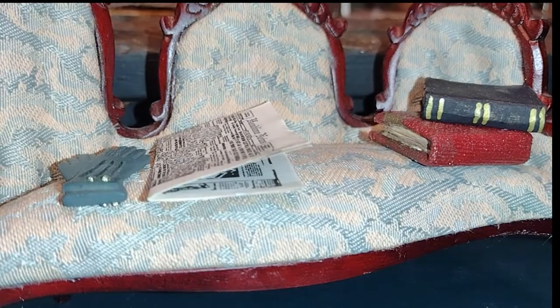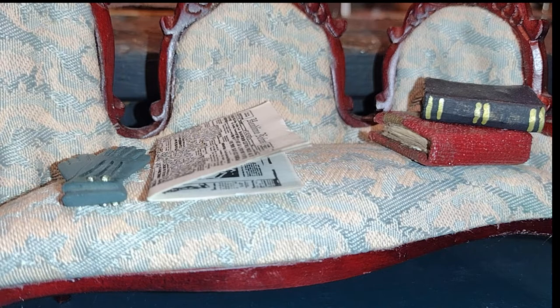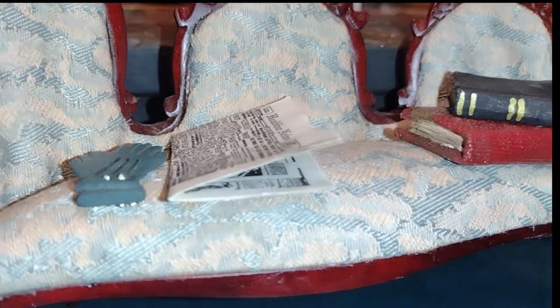Here are a couple of handmade books — I guess I can definitely do a tutorial on that. It looks like I used quite a bit of glaze on those, and I've got my newspaper and the gloves laying on the sofa. Let me pull the camera back a little bit so you can see the sofa better.